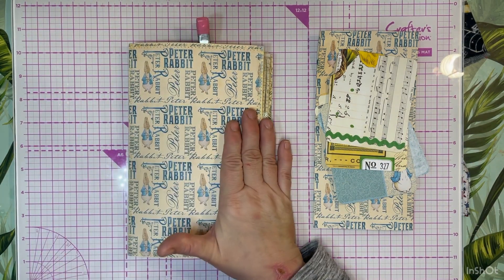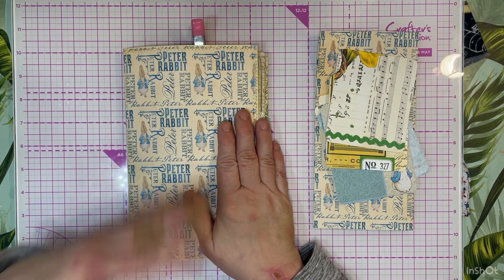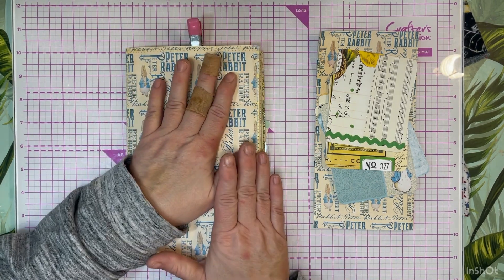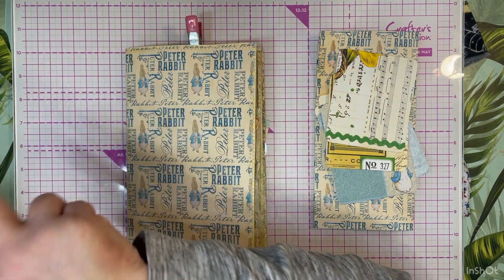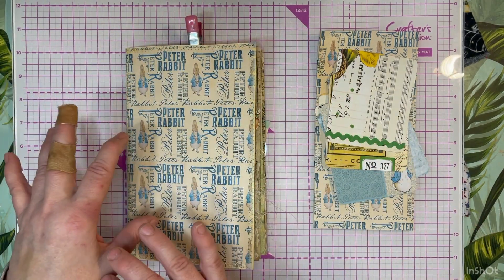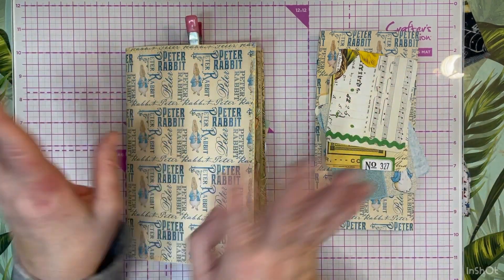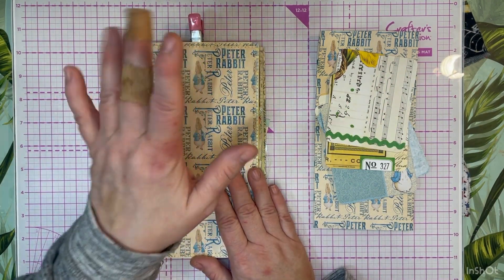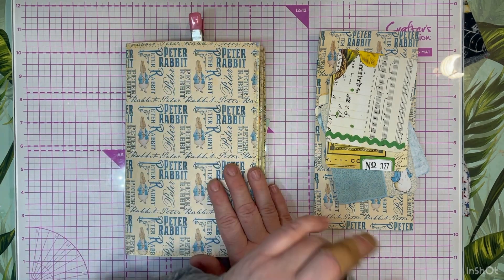We are working on the Peter Rabbit journal - the giveaway journal. Remember the phrase 'here comes Peter Cottontail.' You can continue with 'hopping down the bunny trail' if you wish, but just that first part is sufficient, along with liking and subscribing these videos to enter you into the drawing.